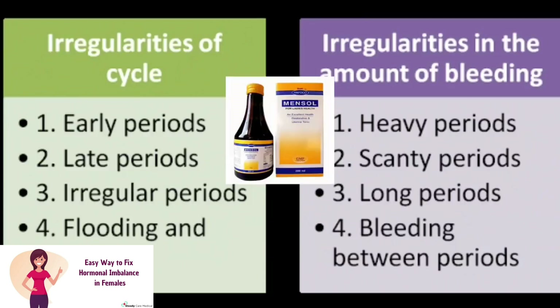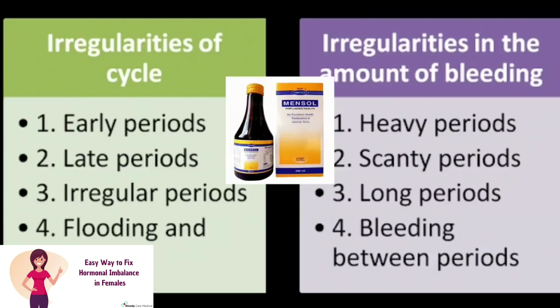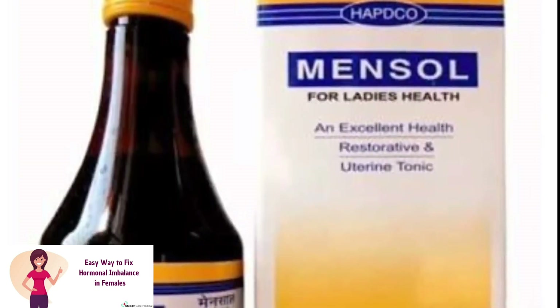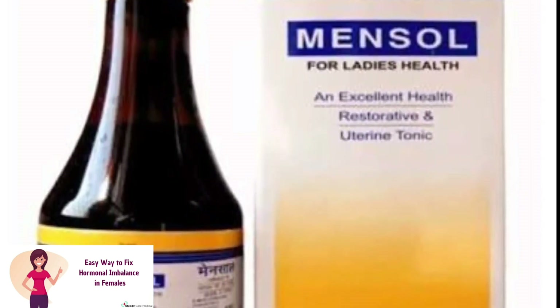Especially for patients who have anemia — during periods, heavy bleeding can cause anemia, leading to pain and weakness. Mensol Syrup is very effective for menstrual problems and leukorrhea. I regularly prescribe this to my patients.